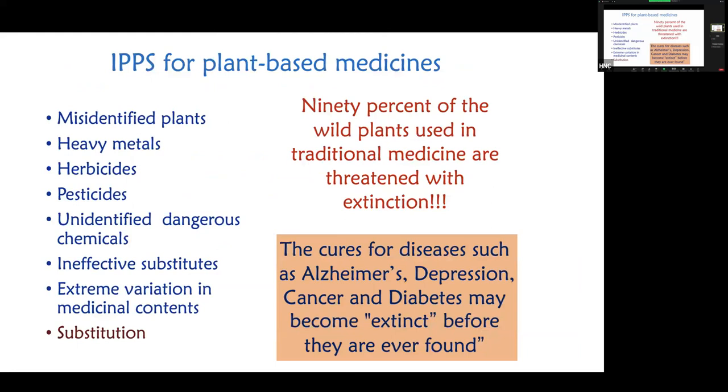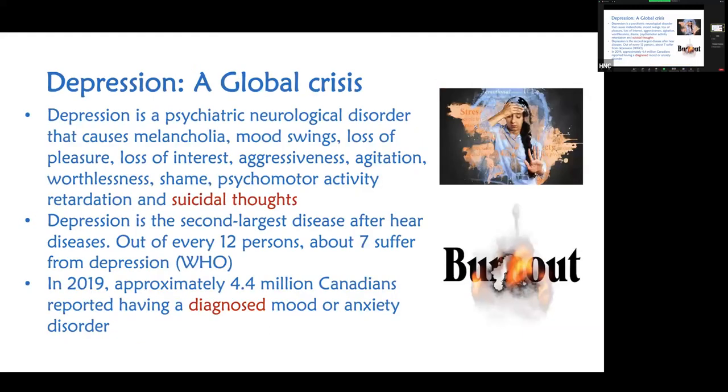Another interesting area we are focusing on is medicinal plants. The reason is simple: 90 percent of the wild plants used in traditional medicine are threatened with extinction today. That's a great resource that must be saved because even today we don't have any cure for Alzheimer's, depression, cancer, or diabetes — at best we can manage them. There may be plants that have been traditionally used to prevent or even cure these conditions, and I have personally seen dramatic results in countries working with medicinal plants.